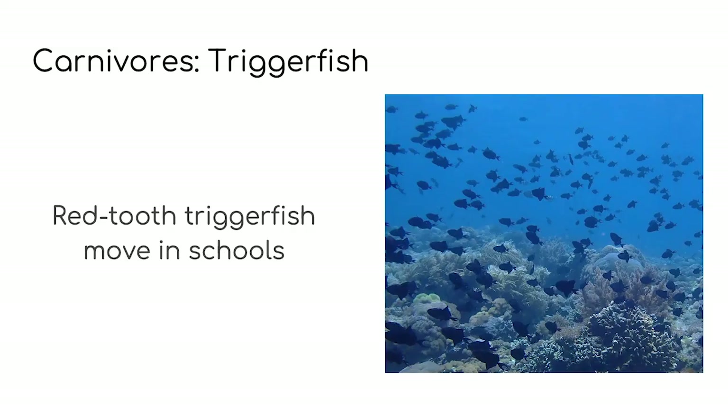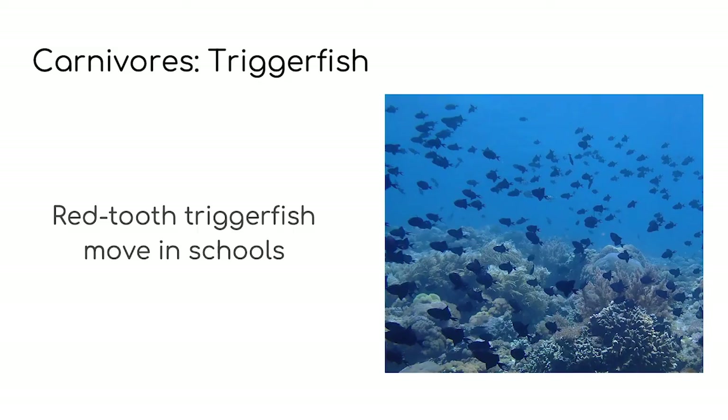Does my swimsuit look familiar? That's right, I'm dressed like a clown trigger fish — just like in the picture. Red tooth or blue trigger fish are one of the only species of trigger fish which are seen in schools. Do you remember what a school of fish is? It's a group — a group of fish is called a school.